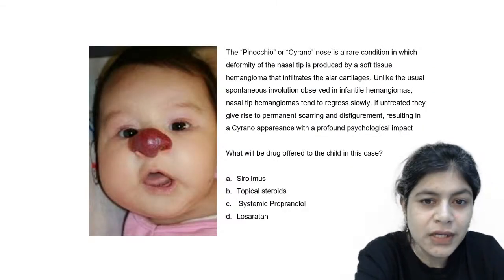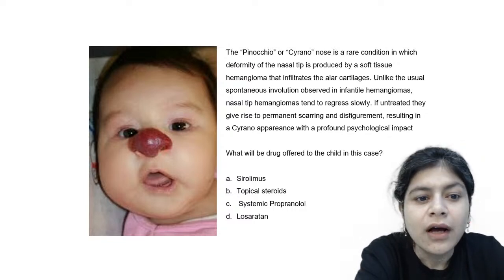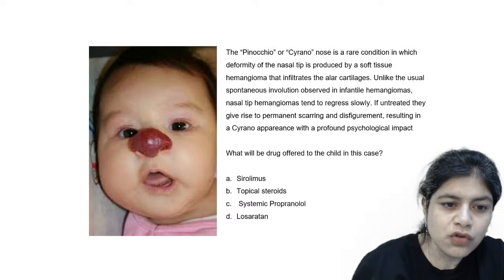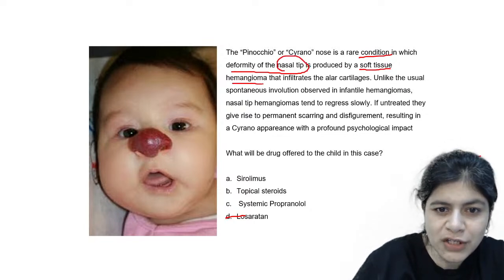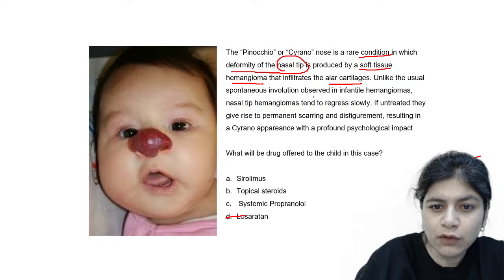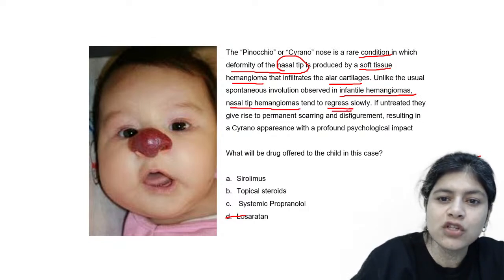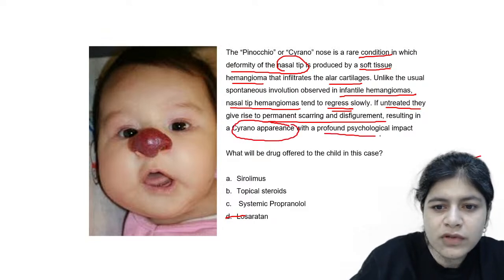Now let's move to our pediatric dermatology session today. Look at the picture very carefully. This is called the Pinocchio nose or the Cyrano nose. It is a rare condition in which there is deformity of the nasal tip produced by soft tissue hemangioma that infiltrates the alar cartilages. Unlike the usual spontaneous involution observed in infantile hemangiomas, nasal tip hemangiomas tend to regress very slowly. If untreated, they give rise to permanent scarring and disfigurement, resulting in a Cyrano appearance with profound psychological impact.